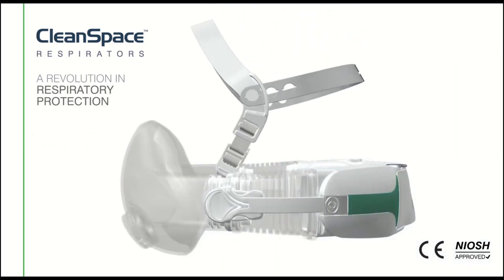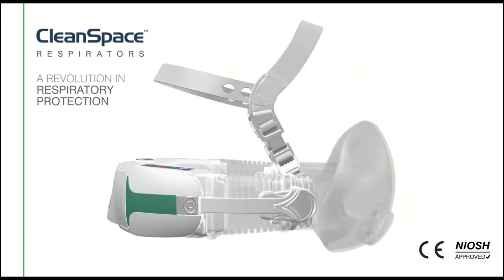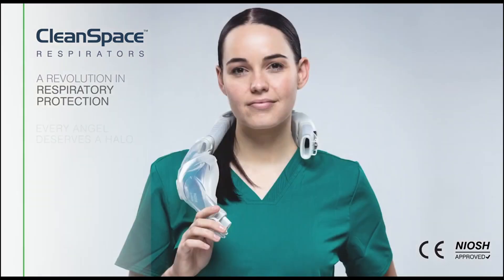CleanSpace Halo is the smart choice for organisations at the forefront of biological hazards. Every angel deserves a halo.